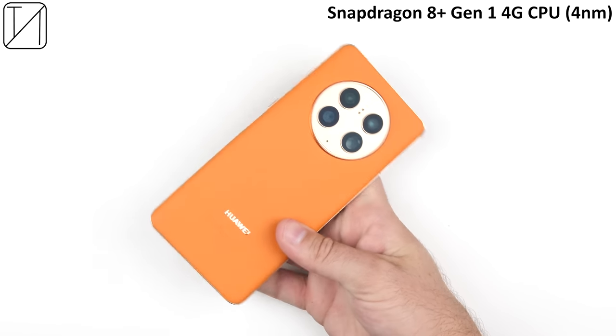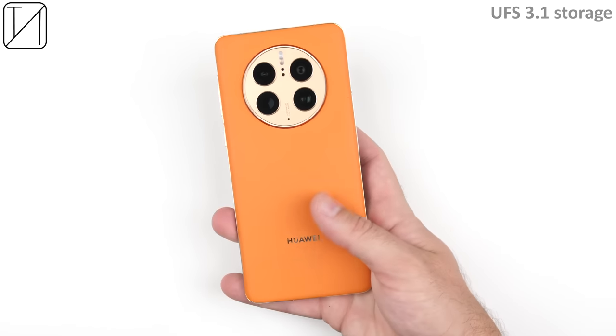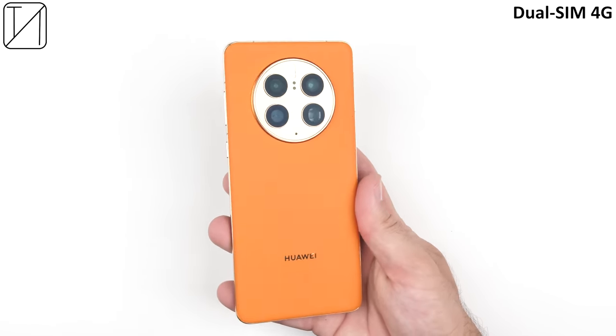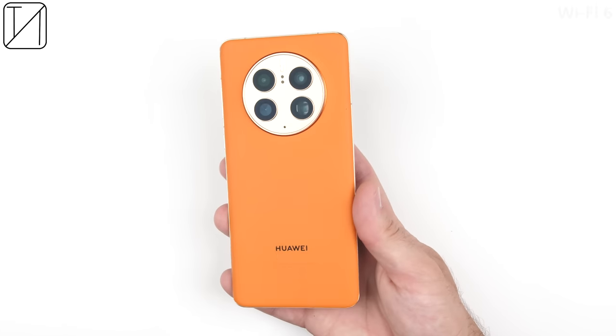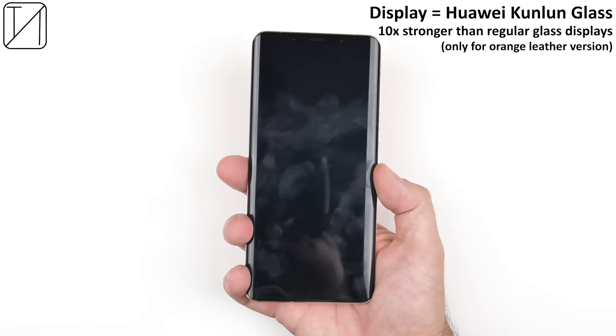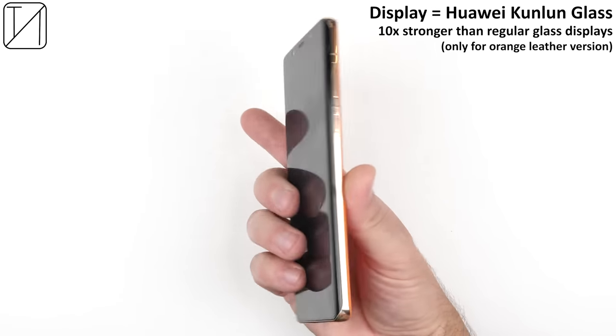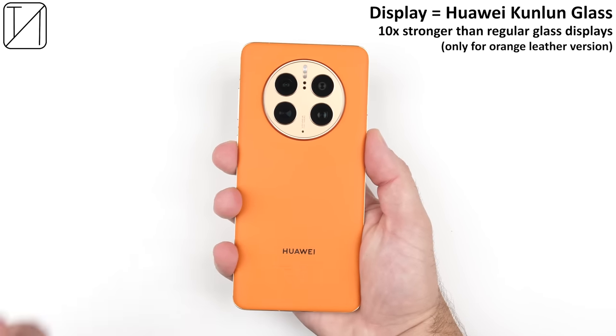The Mate 50 Pro features a newly improved Snapdragon 8 Plus Gen 1 chipset, Adreno 730 integrated GPU, LPDDR5 RAM, UFS 3.1 storage, dual SIM 4G — unfortunately no 5G — Wi-Fi 6, Bluetooth 5.2, and NFC. The phone has Huawei's Kunlun glass protection over its display, though strangely this is only available on the orange vegan leather version.